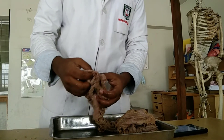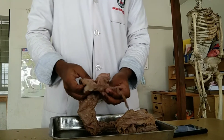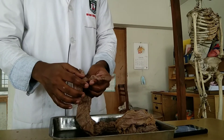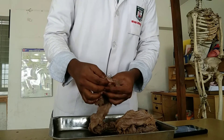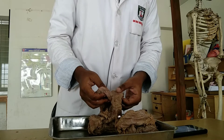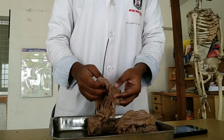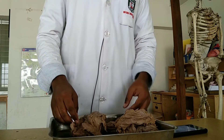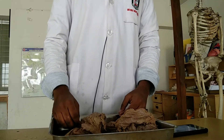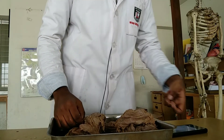The cecum has clinical importance. In intestinal obstruction, the cecum is distended. If the large intestine is obstructed but the cecum is not empty, it indicates obstruction in the large intestine, not the small intestine.